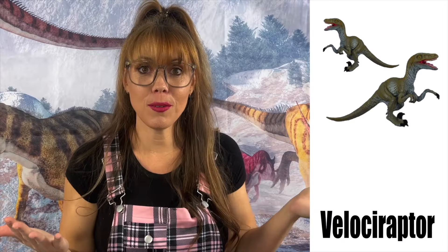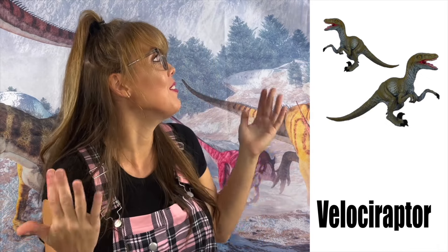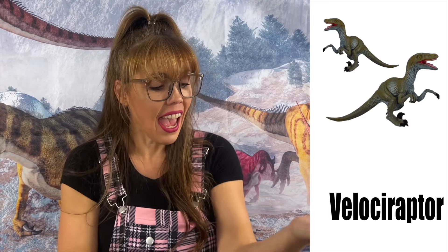The Velociraptor — or Raptor for short — lived during the late Cretaceous period. The movies depict them as tall as humans, but in reality Velociraptors were turkey-sized, anywhere from one and a half to about six feet in length. The Velociraptor's ancestors are thought to have been able to fly, which is why Velociraptors had some feathers and wings on their arms. They could run extremely fast. This carnivore, even though small, I wouldn't want to mess with.